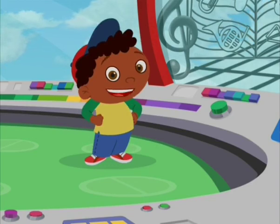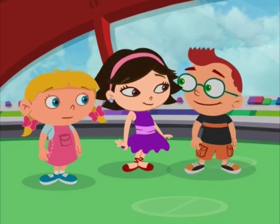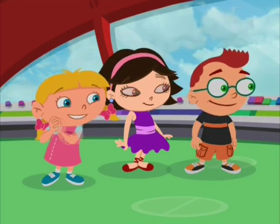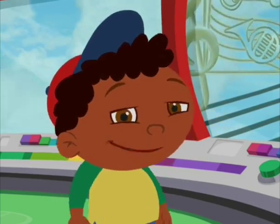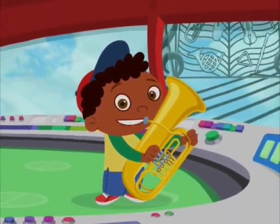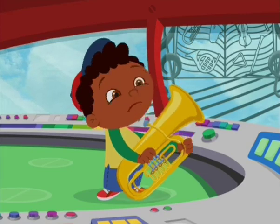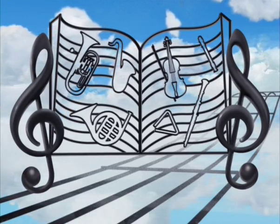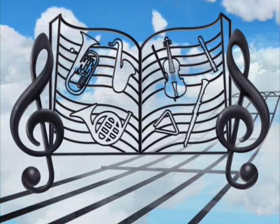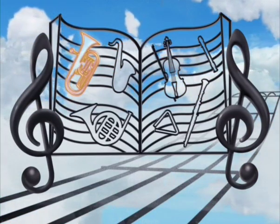But to open it all the way, we need to find two more instruments. Oh, gate of hidden instruments! What instrument should we find next? That sounds like my tuba! A tuba is a big brass instrument with valves that you press with your fingers. Now let's look for the hidden tuba. Where is the tuba hiding? You found the tuba!